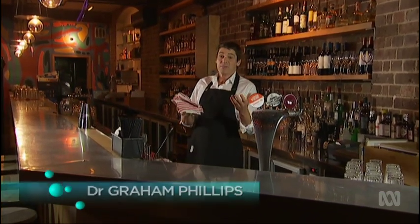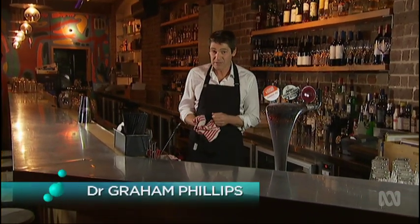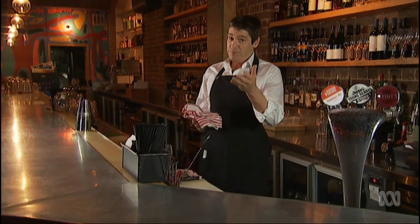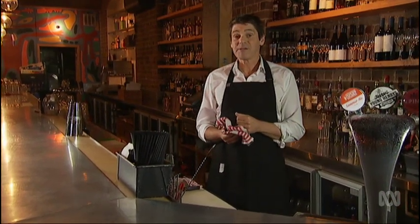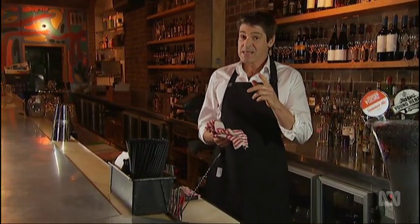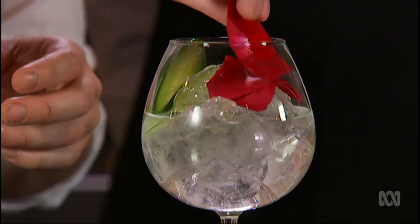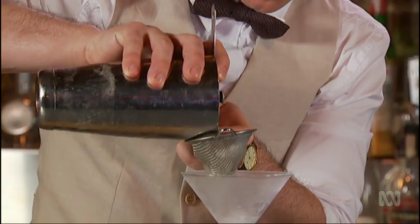Whatever your poison — beer, wine, the fanciest of cocktails — alcohol has been one of the great social lubricants for eons. And provided it is consumed responsibly, it can be one of life's great pleasures. But is there a best way of drinking it? To find out, three international guests will reveal some scientific secrets on how your favourite drinks really work.